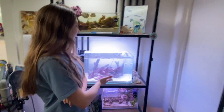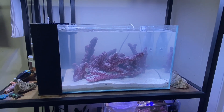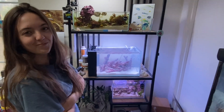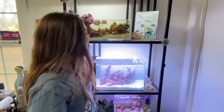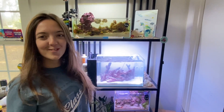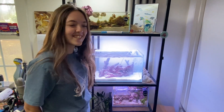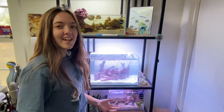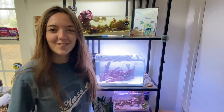Hi guys, it's the next day. I finished scaping the tank, put water in yesterday, and we let it settle — it's pretty clear now. Some things I would like to put in this tank: fish and corals. I want to put like an anemone and some clownfish, some gobies, some nudibranch slugs, and some coral.